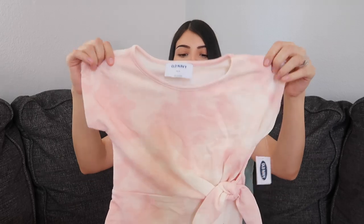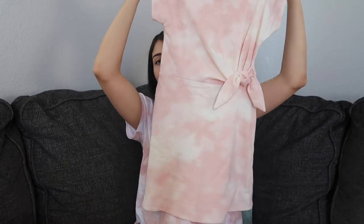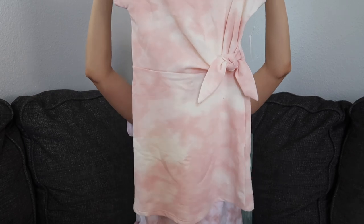This one is for Layla — it's a thicker material, kind of like the same material as the shorts. Just a tie-dye pink and white.